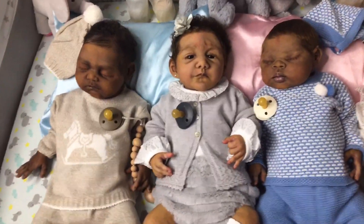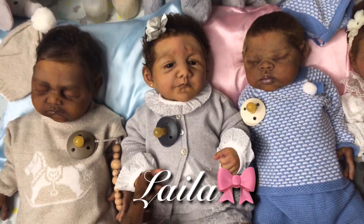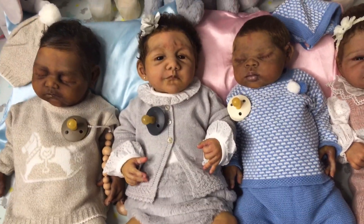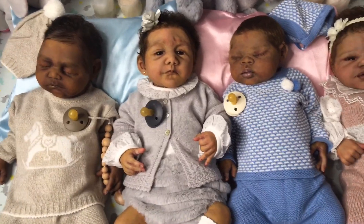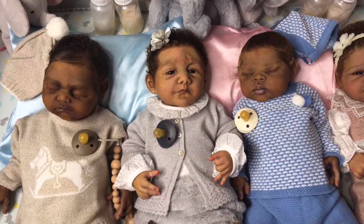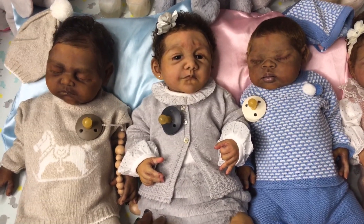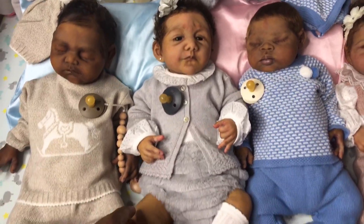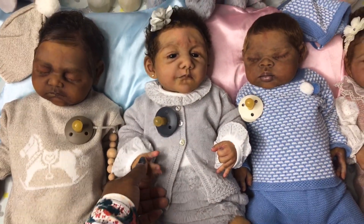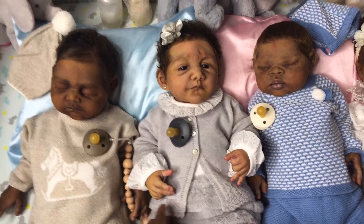Next up is my sweet little Layla, who is staring up at mommy as usual like, 'Mommy, what are you talking about again?' Layla is from the Dwayne/Daniyah edition by Claire Taylor Dolls and she is also a full body silicone baby girl. She's been here over a year now — July 6th was her one-year anniversary.